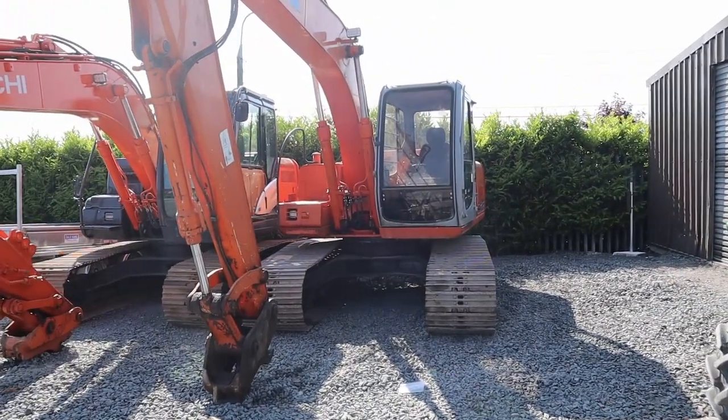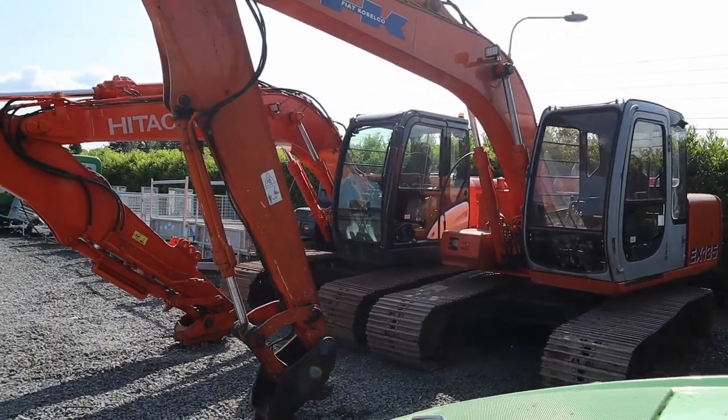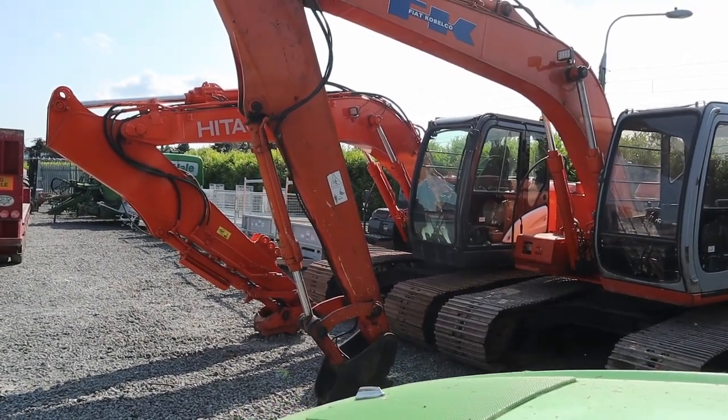And two 13-ton machines there — one's an EX135, the other is a much, much fresher Zaxis 130.